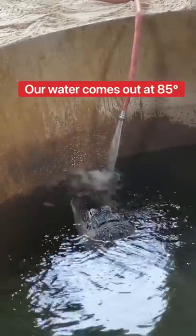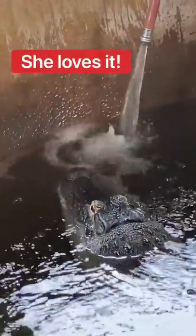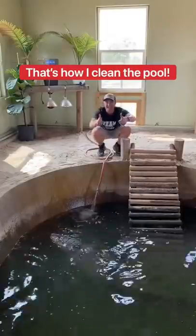Our water comes out at 85 degrees because we're on a natural hot spring. Chompers loves it. We did it! Fresh water!